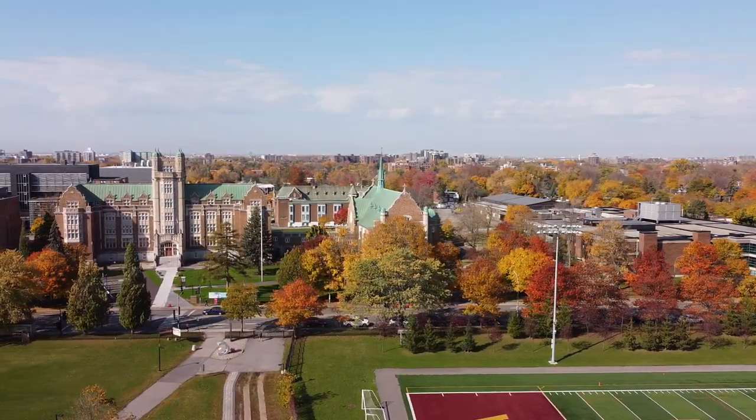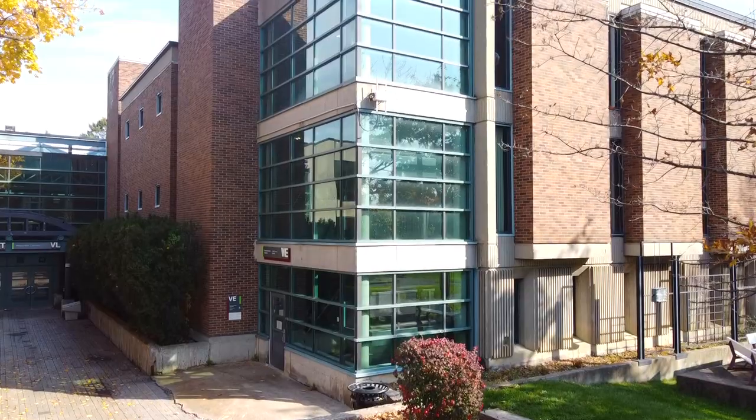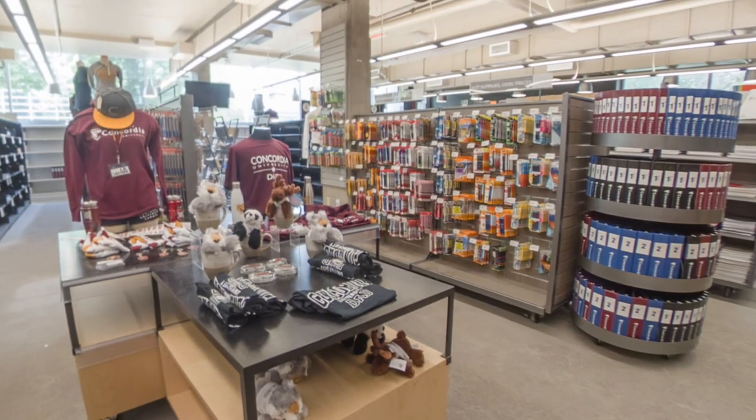Now let's not forget about Concordia's second campus, Loyola. Here you'll find lots of the same great services we saw downtown: the library, the Bookstop, Welcome Crew office, and more, including the Loyola Landing where you can access various student services.